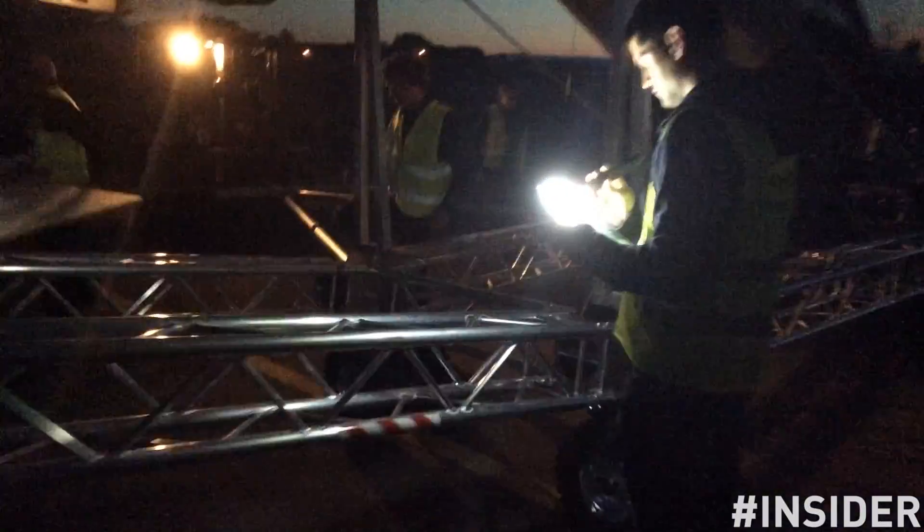Once the plane is put in position, the pilot arrives for boarding. Right after, the pilot performs the readiness checks to ensure everything is fine.